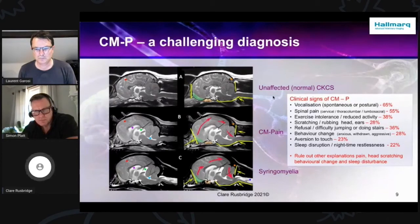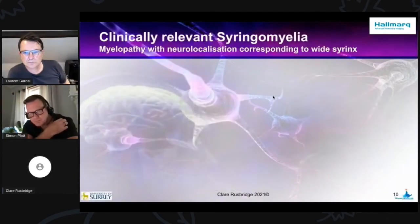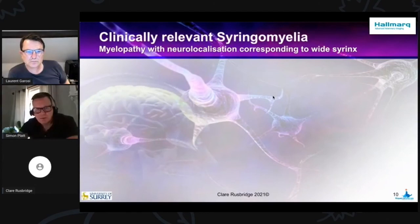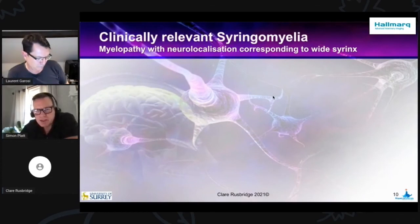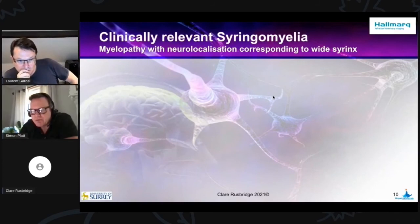Moving on to talk a bit more about syringomyelia — we know that's not always clinically relevant or the finding of it anyway. Can you talk us through some of the relevant features of imaging of syringomyelia and how that relates to clinical signs?